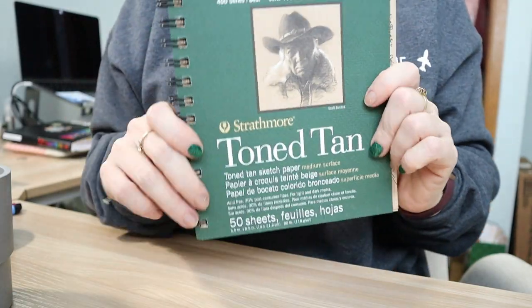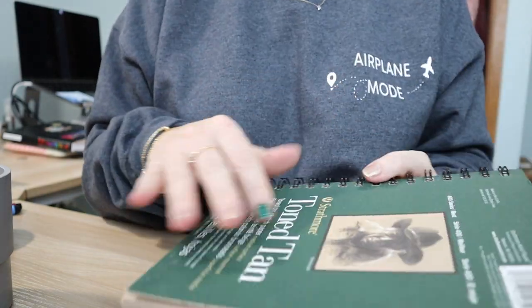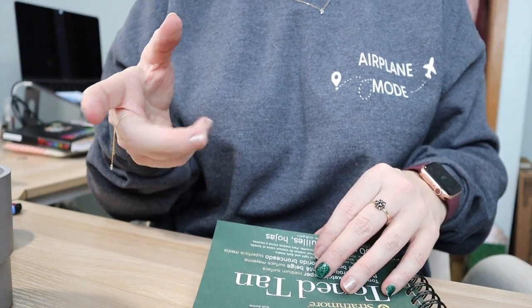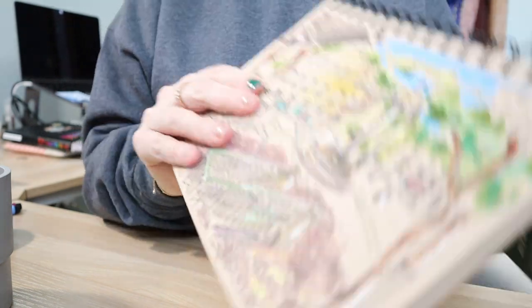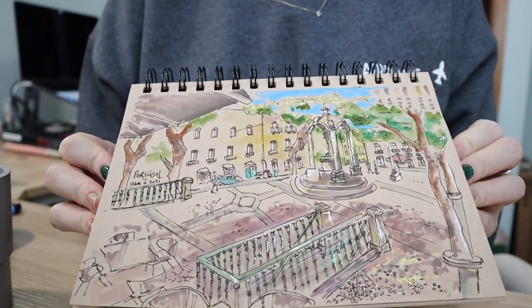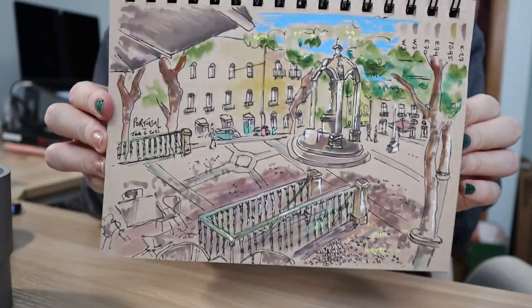I'm going to do today's sketch or painting in my toned tan Strathmore spiral-bound journal. I don't use it a lot — mostly when I use colored pencils. I want to use a combination of Pitt artist pens and maybe some colored pencils, and I really want to see how the white Pitt artist pens work on this paper. The only drawing I have in here so far is a blend of Copic markers, Posca, and line art. So yeah, I'm going to do a bird in this style.